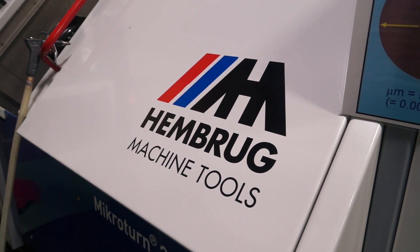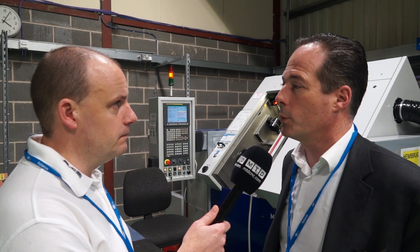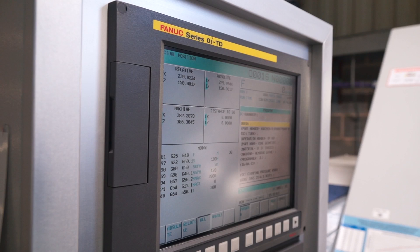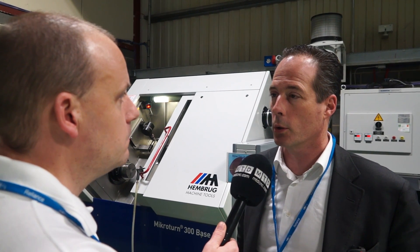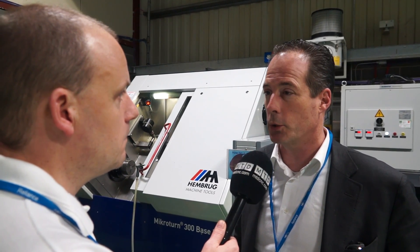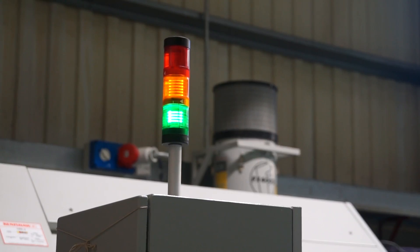So we've got the Microturn 300 here. Can you talk to me about the other models and sizes of machines within the range? Yeah, the 300 is the entry-level machine. We have a Microturn 100 which can carry many more options - different spindles, longer stroke, tailstock, and we even put in finishing heads like tape finishing for surface finish.